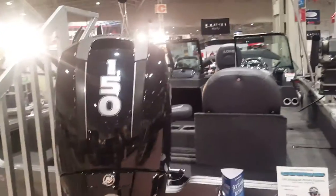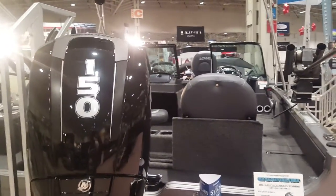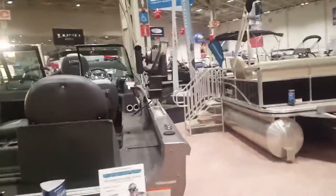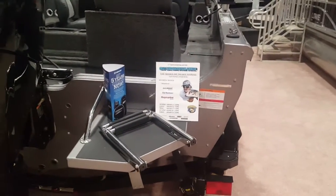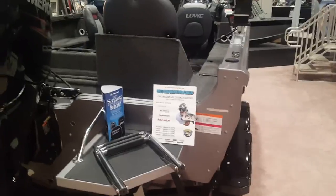I fish the Great Lakes for salmon, trout, walleye and whatnot. We put a swim platform on the back — great for the dog, for the kids. Everybody can get in and out of the boat easily when you're out swimming, water skiing, tubing and stuff like that.